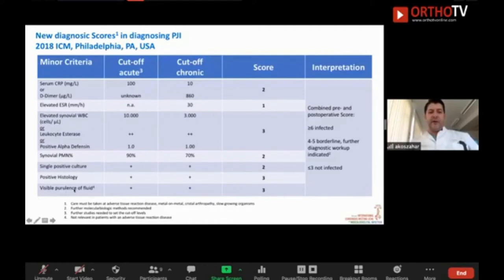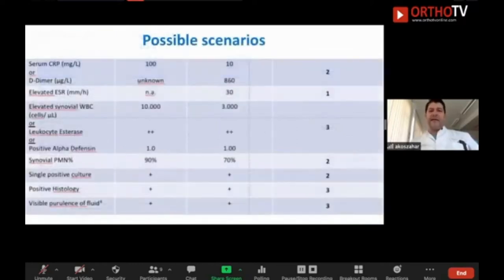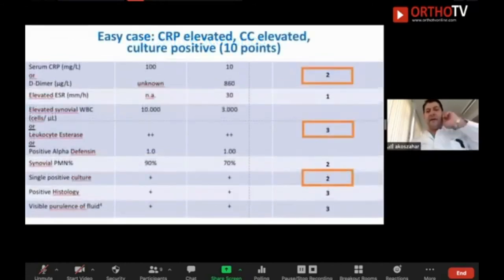For example: you have an elevated CRP, an elevated cell count, and a positive culture. This is a straightforward case — you have 10 points. It is clearly a PJI, no doubt.